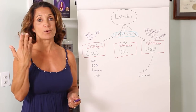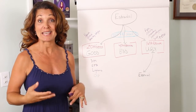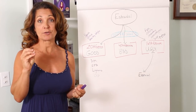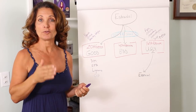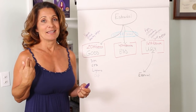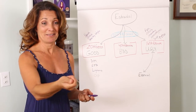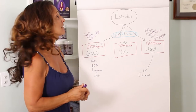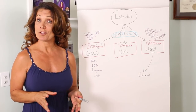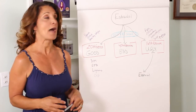Estradiol affects your brain, helps your memory, gives you youthfulness, and helps you grow beautiful hair, skin, and nails. Estradiol particularly helps your vision. So when you start losing that estrogen as you go through perimenopause and menopause, you start getting nearsighted, or you have what I call short-arm syndrome, where you can't read very well without reading glasses. That's all an estradiol effect. Estradiol I also call the joy hormone — it actually helps you produce serotonin and keeps you in balance and happy.